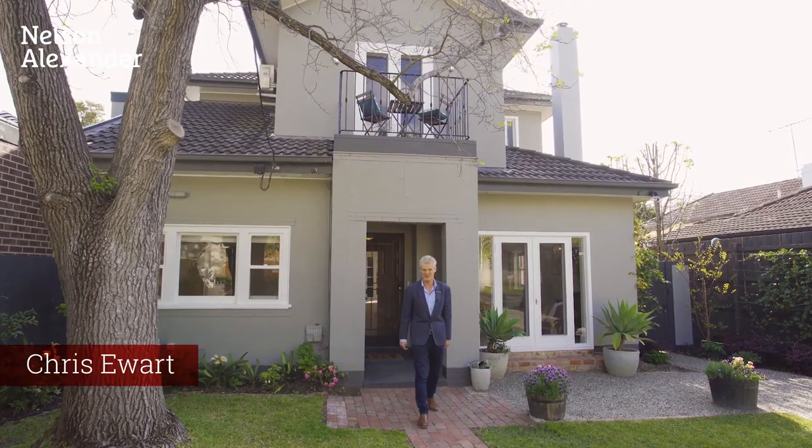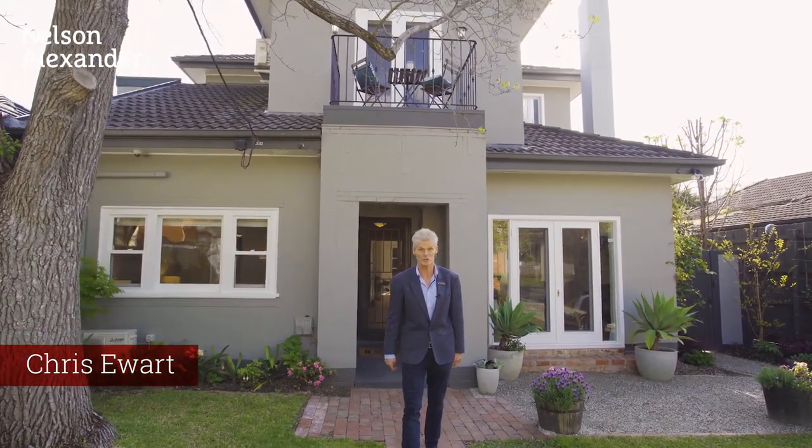Hi, I'm Chris Hewitt from Nelson Alexander Real Estate. Welcome to 11 Berwick Street in Camberwell and more precisely the Tara Estate.